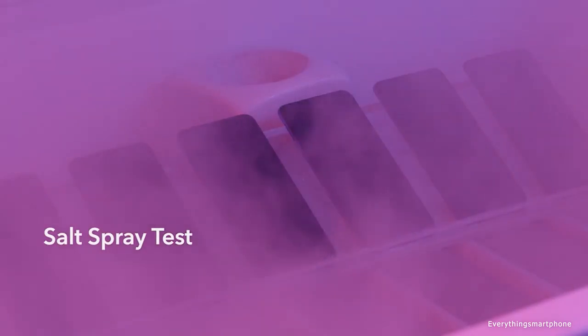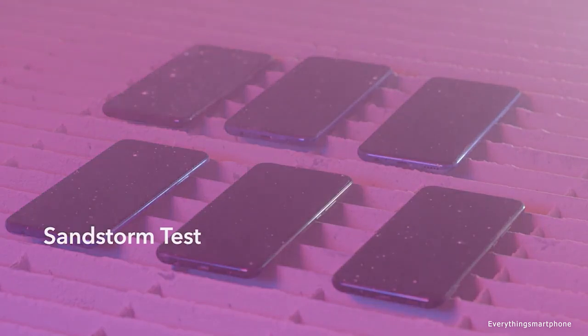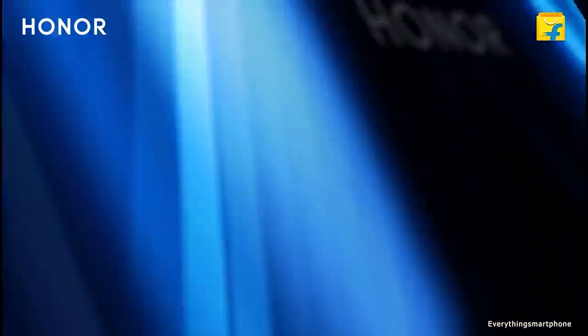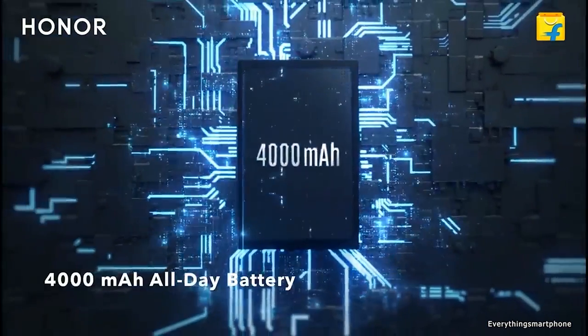The Honor 9X operates Android 9 Pie with EMUI 9.1 operating system. As for the battery, it has a 4000mAh non-removable battery with 10-watt fast charging support. The phone is available in two color variants: Midnight Black and Sapphire Blue, and it weighs about 196.8 grams.